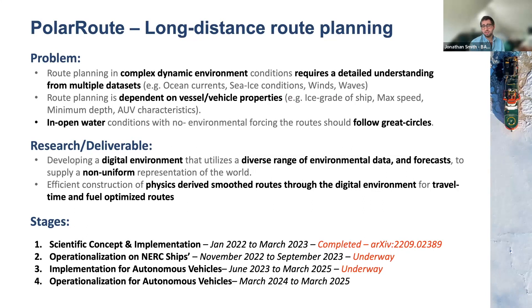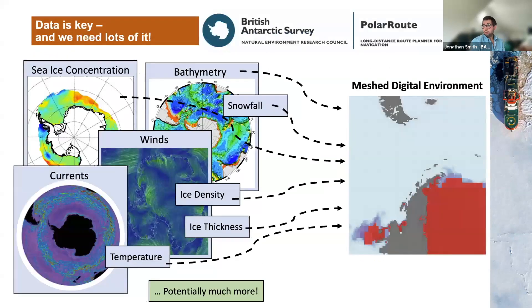This isn't just a scientific research project — we're actually in the stage of operationalization on many of the NERC ships, and we're starting to implement the same route planning work for autonomous vehicles. The next stage is to have a toolkit that autonomous vehicle teams can use to minimize battery usage or inform the ship where to pick them up. The first stage is to create a meshed digital representation of our environment, taking several different types of data sets.